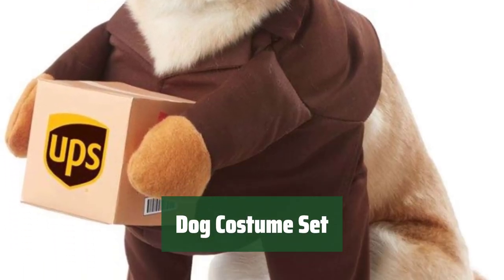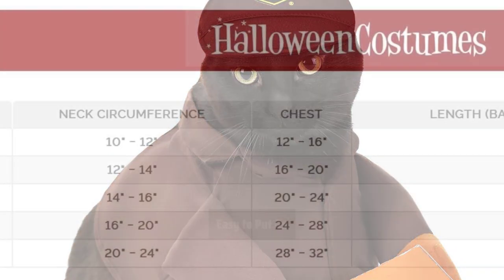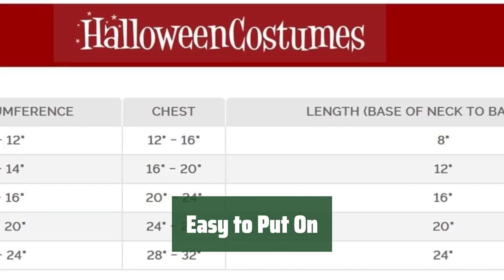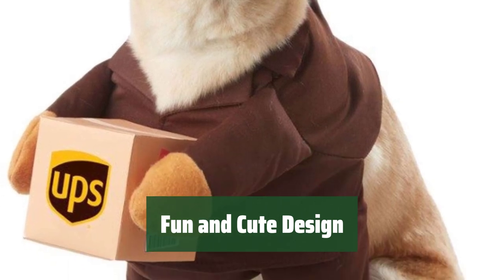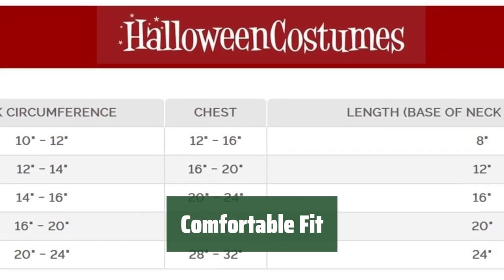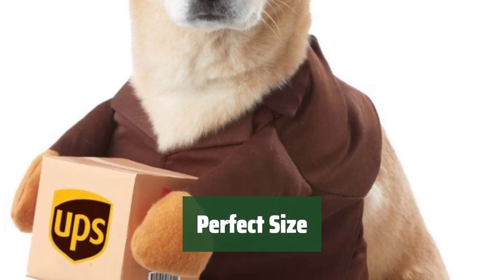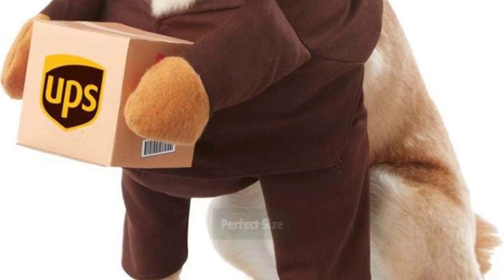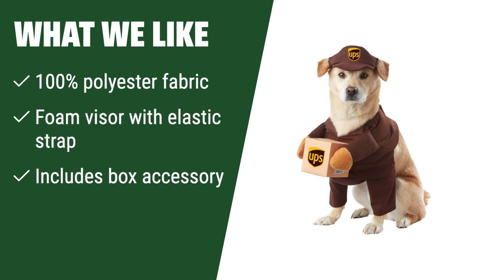Number 3. The costume set is made of 100% polyester fabric and fiberfill, with 100% polyurethane foam for extra comfort. The shirt has sleeves for your dog's front legs and fastens around the neck with a hook and loop fastener for easy dressing. The stuffed arms on the front of the shirt have hook and loop fastener dots to securely hold the included cube box for added cuteness. The foam visor included in the set has an elastic chin strap for a comfortable and secure fit on your furry friend. What We Like: if your dog is ready to deliver some fun, this UPS dog costume is perfect for them, made with 100% polyester fabric and foam. The costume includes a foam visor with an elastic strap and a cube box accessory.